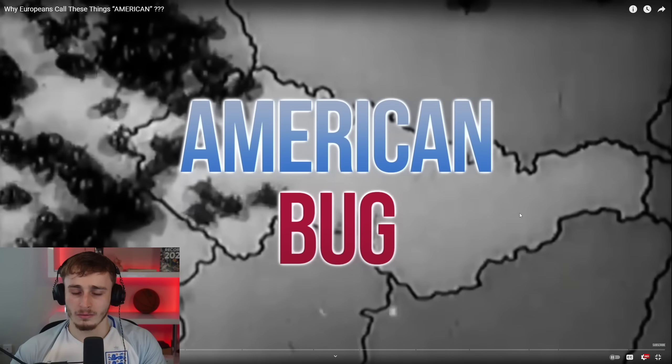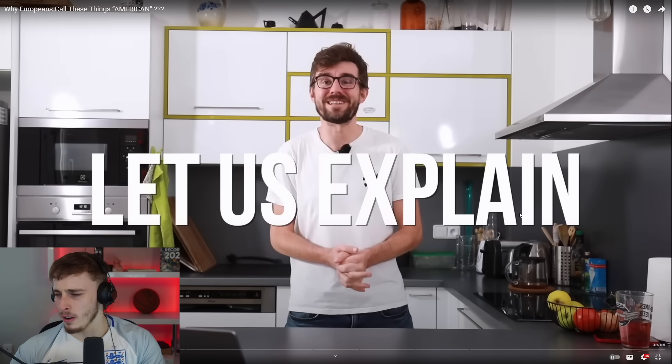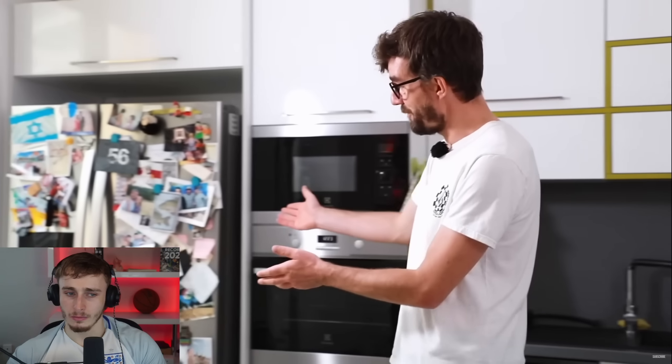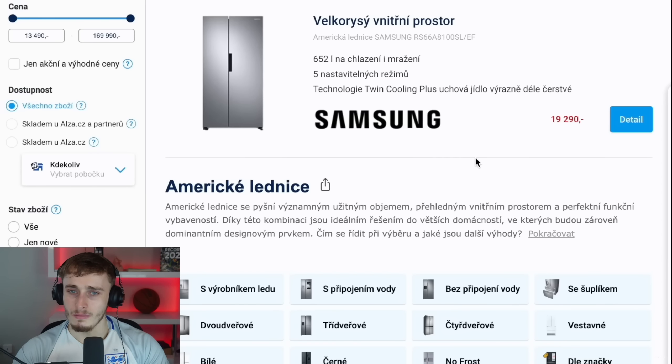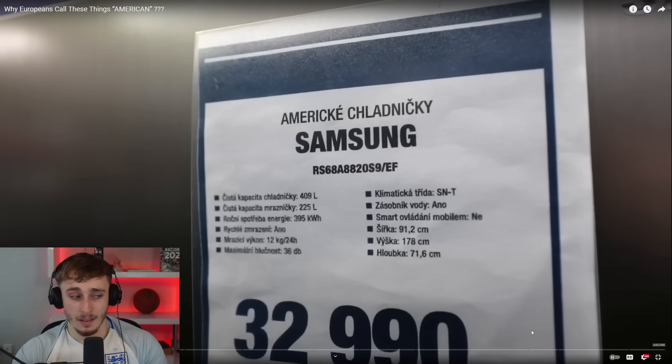The video opens asking: American fridge, American bread, American bug attacking our country — why do we call these things American when Americans don't need that adjective? The Czech presenter explains: this side-by-side fridge, even though it was made in Korea, is called 'American' here. If you go online to buy it, it's in the section labelled 'American fridge.' In the US you'd call it a side-by-side.